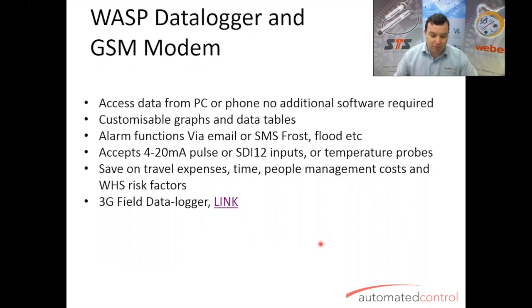One of the most useful inputs for it is a temperature probe for crop monitoring — essentially a frost alert, so you know when your crops are going to be exposed to frost. The major advantages over the STS data logger are that it saves on travel expenses, time, people management costs, and work health and safety factors.